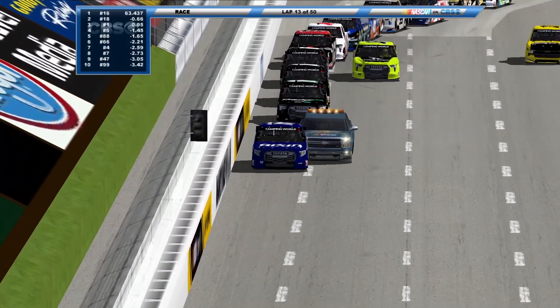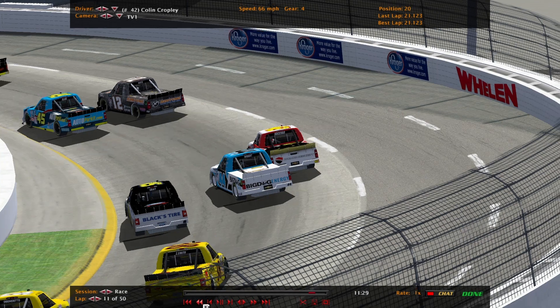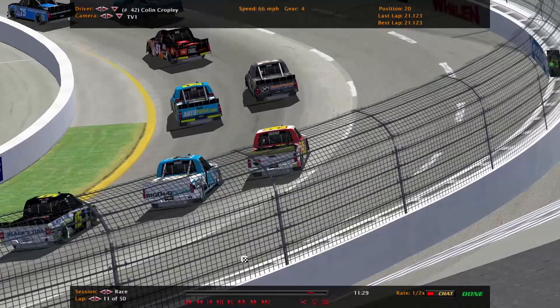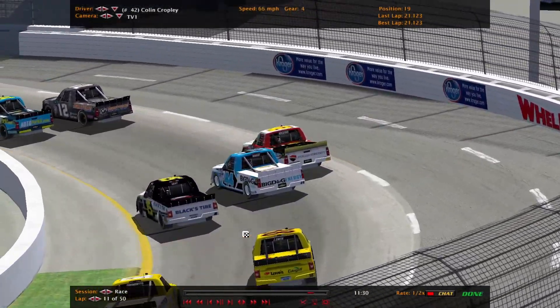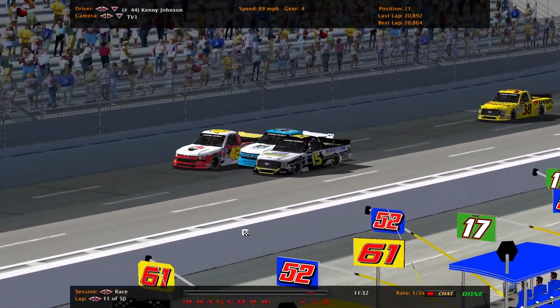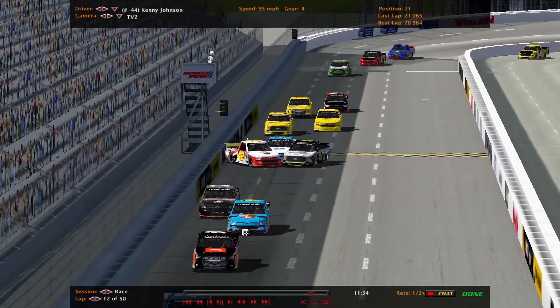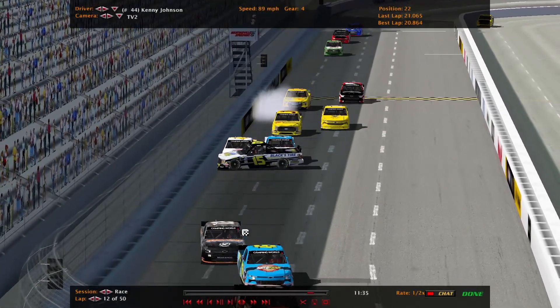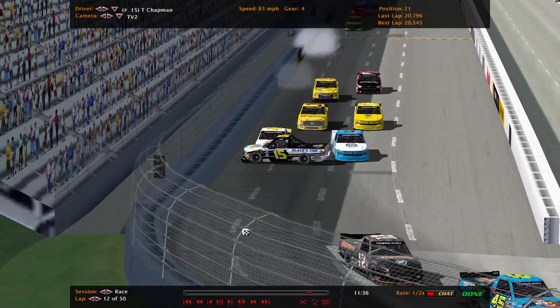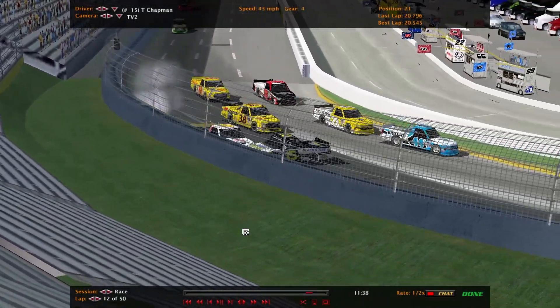Second caution of the day. Let's take a look at the replay. So another three-wide situation — at least this wasn't on a restart. The 44, Kenny Johnson — looks like he just drove it in there too hard into turn four. He gets into his teammate, the 42 of Colin Cropley. Then Chapman tried to sneak underneath.